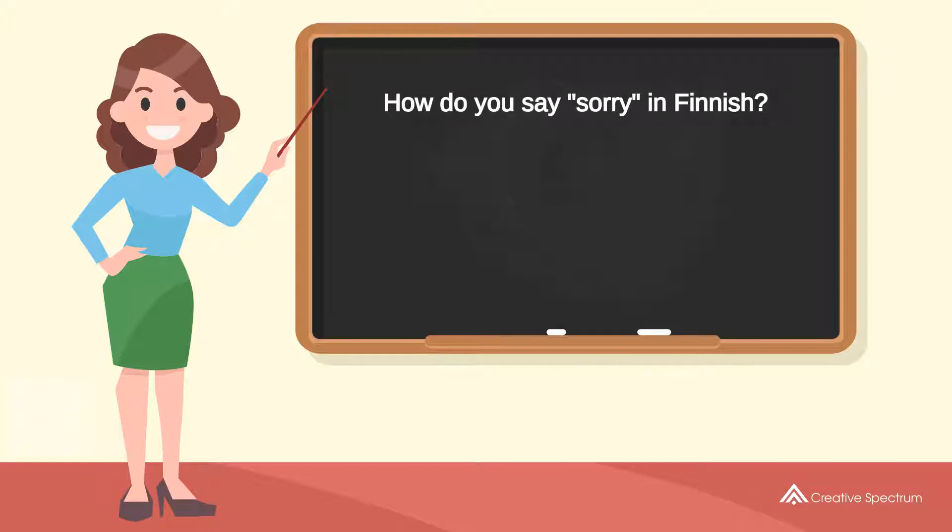How do you say 'sorry' in Finnish? Try to pronounce the word. Repeat the word.